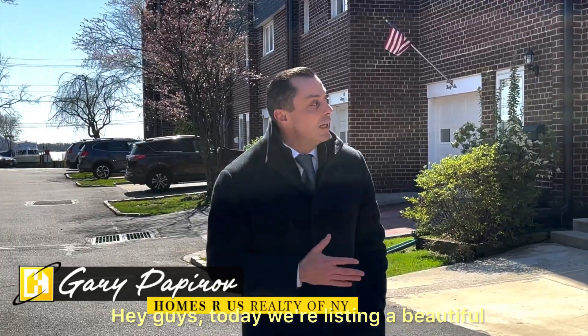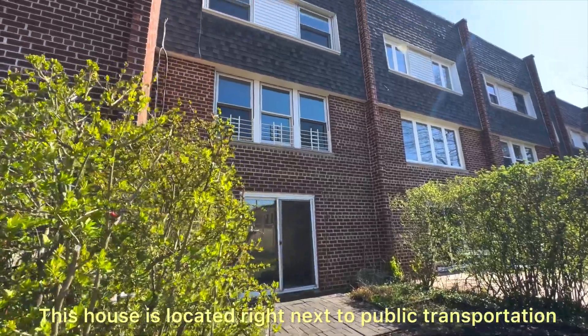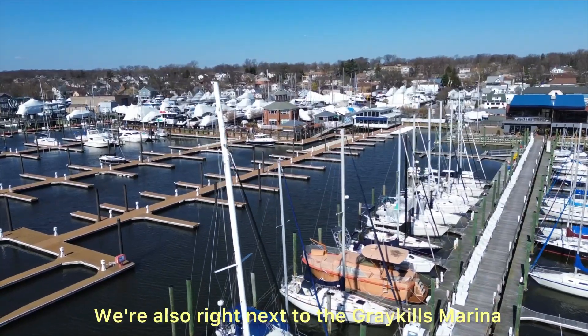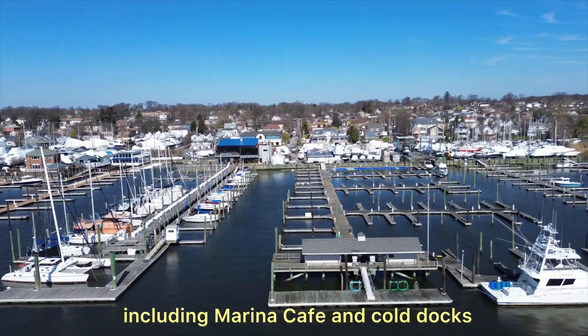Hey guys, today we're listing a beautiful condo townhome in the Great Kills section of Staten Island. This house is located right next to public transportation with express and local buses right outside of the development. We're also right next to the Great Kills marina which has several dining options including marina cafe and cold docks.